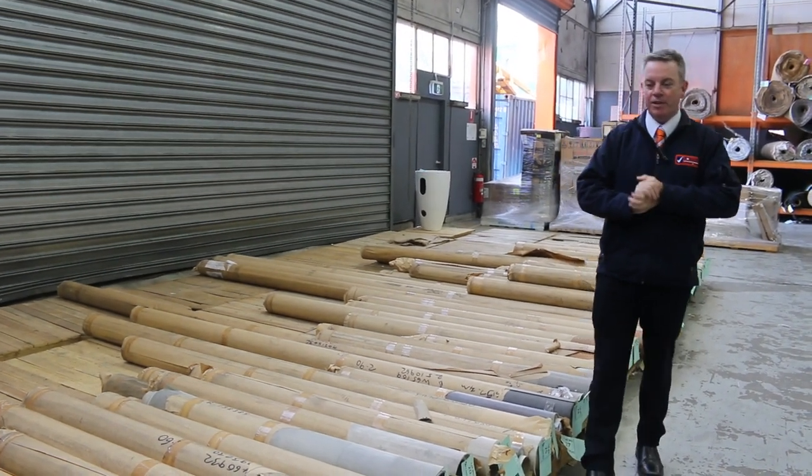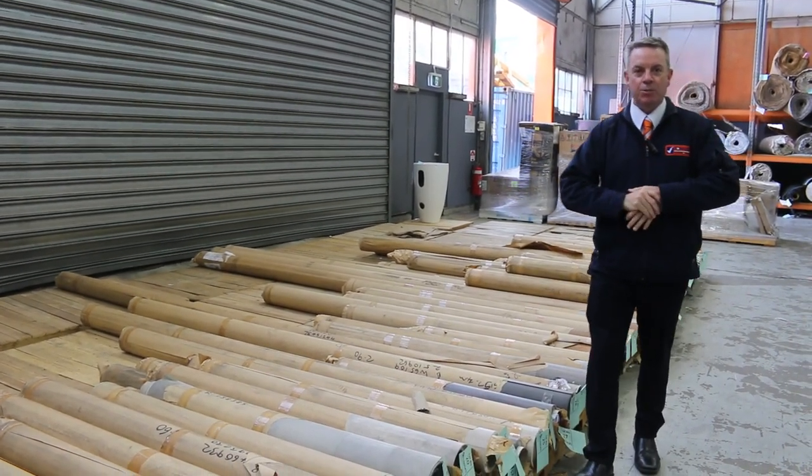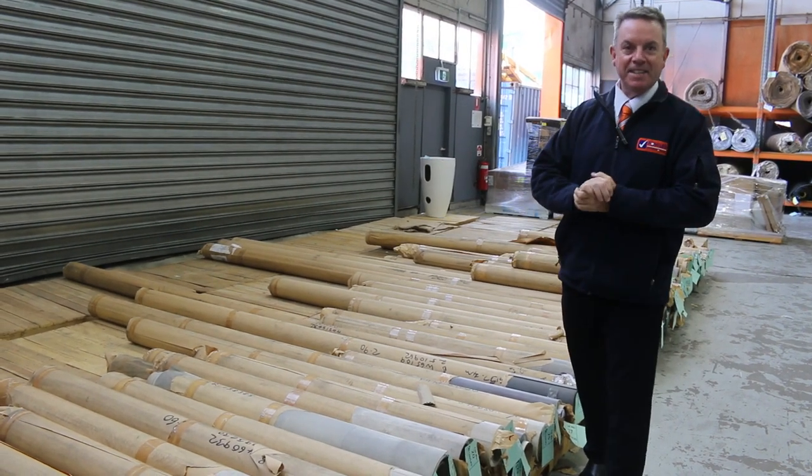G'day, I'm John from Fowler's Auction and Sales. I'm here to preview tomorrow's carpet auction — that's Wednesday the 12th of April at 10am.